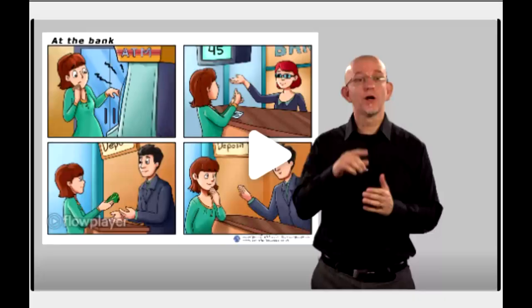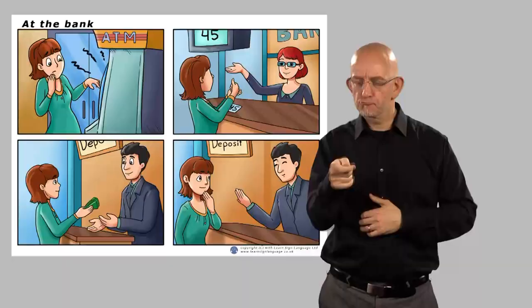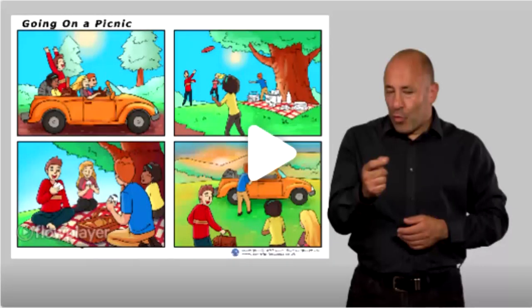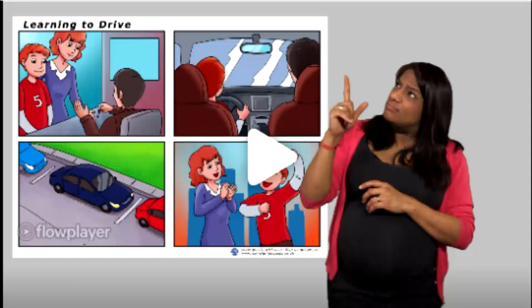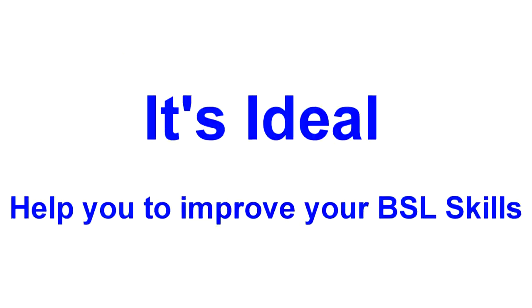Let me introduce you to the deaf presenters for this Level 1 BSL Story Package. We have Raymond Wolfe, Fifi Garfield, Marcel Hirschman, and Deepa Shastri. They are all members of the deaf community, sharing a wealth of experience in TV presenting, camera work, interpreting, deaf acting, and translation work.